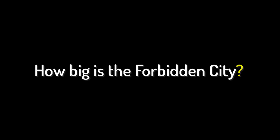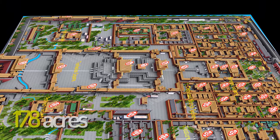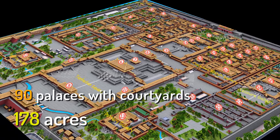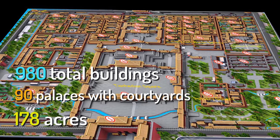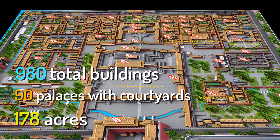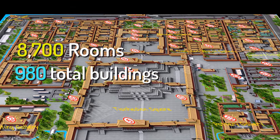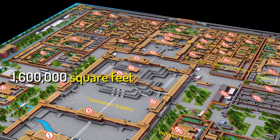How big is the Forbidden City? The Forbidden City is enormous. It covers an area of 178 acres that include 90 palaces with courtyards, 980 total buildings, and at least 8,700 rooms. The total floor space is over 1,600,000 square feet.